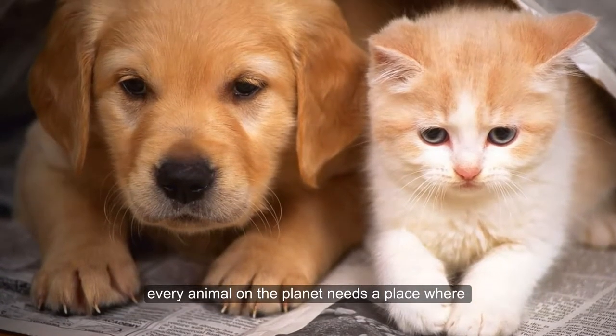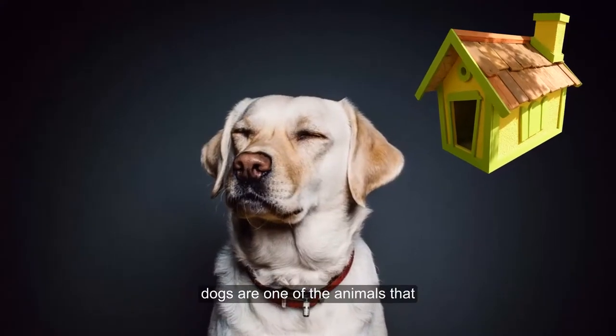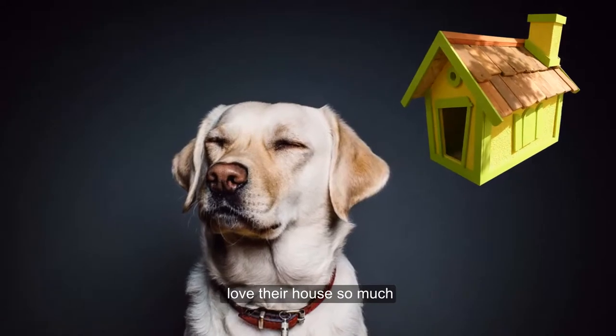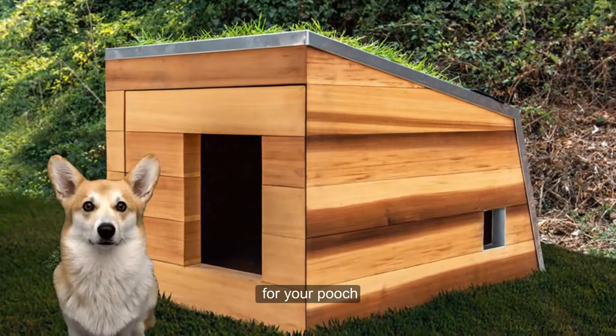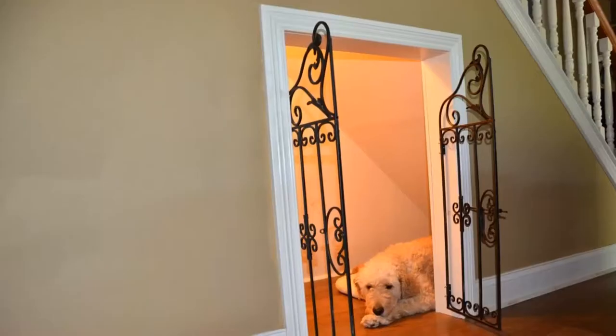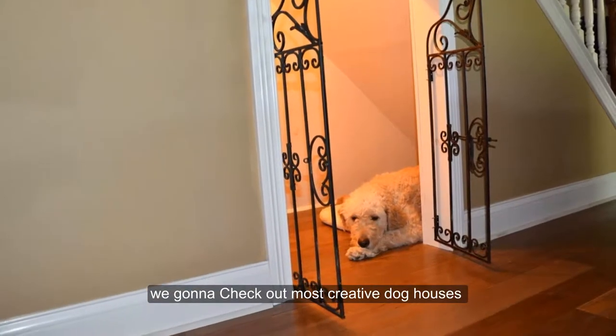Every animal on the planet needs a place where they can rest and feel safe. Dogs are one of the animals that love their house so much. If you're planning to get a dog house for your pooch, you may want to choose a cool, good-looking one. Today, we're going to check out the most creative dog houses ever made.